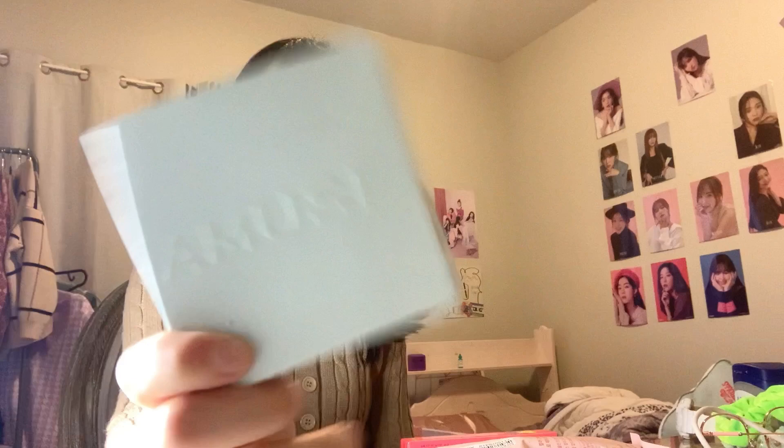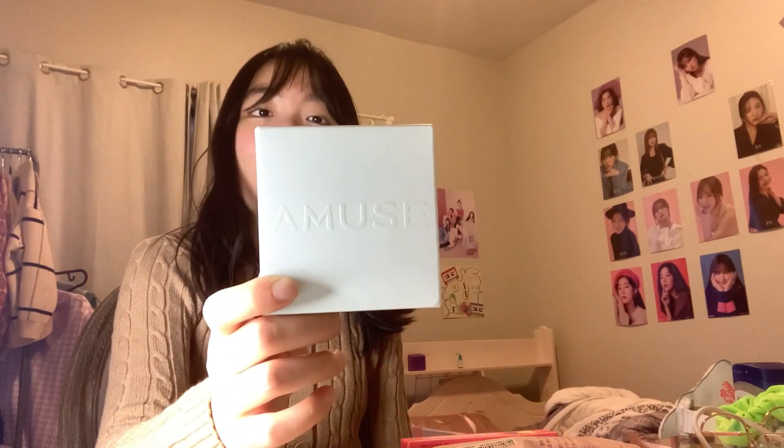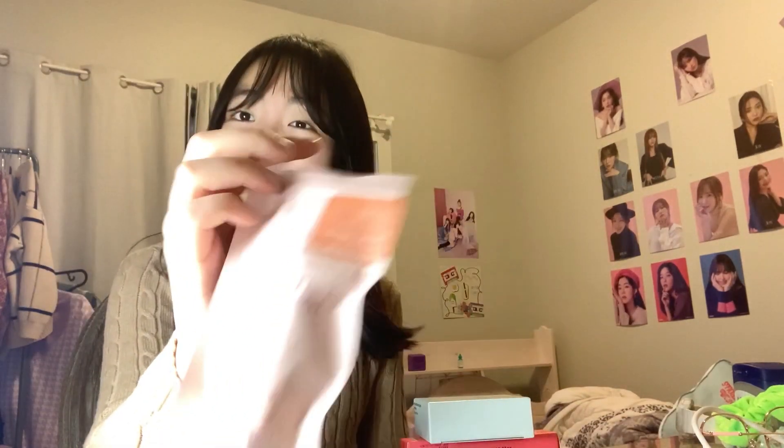This one is Amuse and I'm pretty sure Seulgi worked with Amuse for a while — I think that was like last year or so. This is a Fixing Vegan Cushion in color number two, Nude. And this one is the Etude Fixing Tint Bar, which also has really pretty packaging. I love the packaging when it comes to Korean skincare or beauty products — amazing.